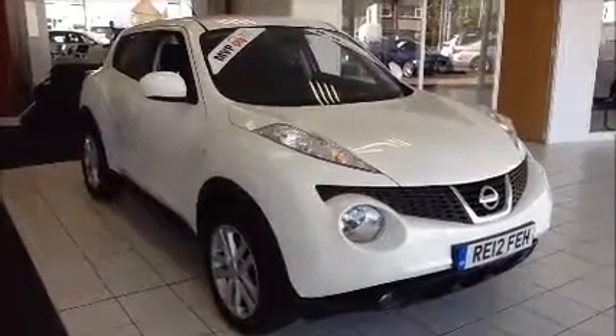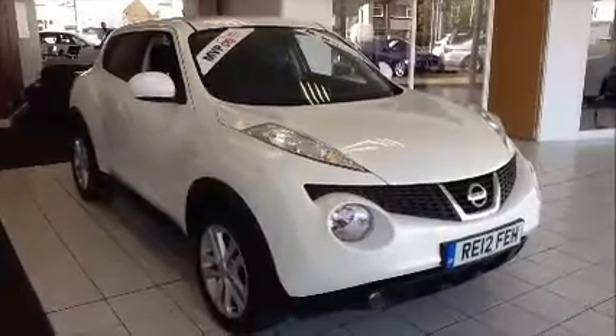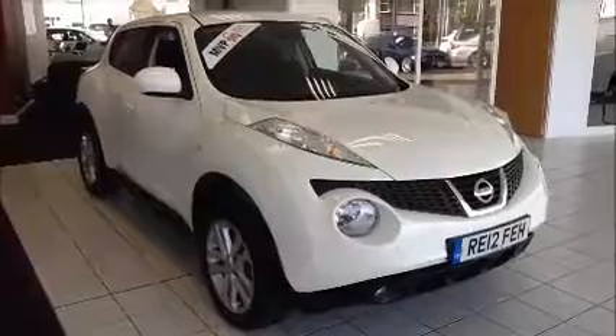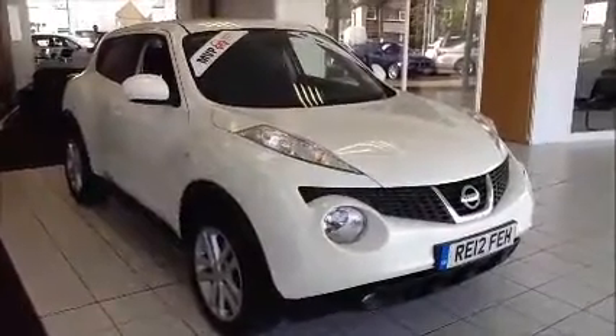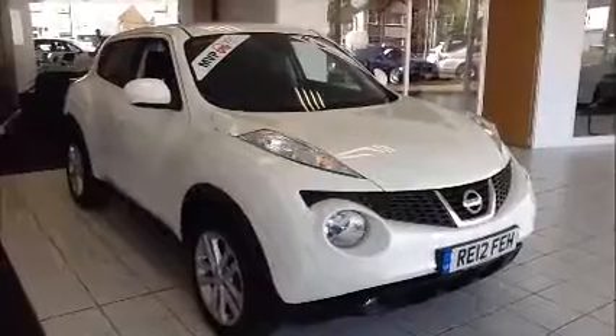Welcome to Now Approved. Here today we have a Nissan Juke Sensor Premium 1.5 litre diesel six-speed manual finished in arctic white solid. This vehicle has a warranted mileage of 17,095 miles and has a CO2 figure of 129 grams, which is £110 annual road tax.